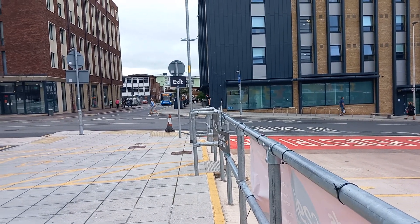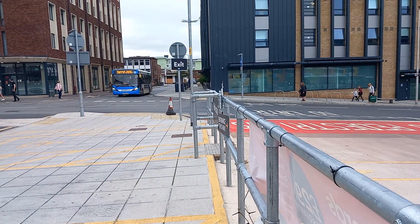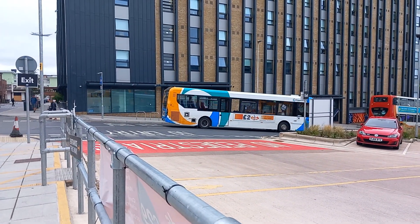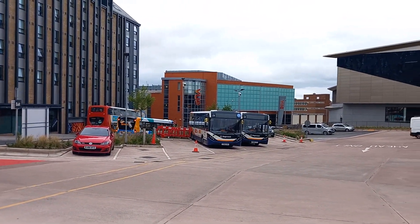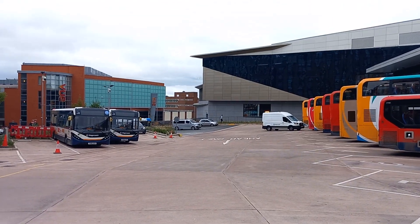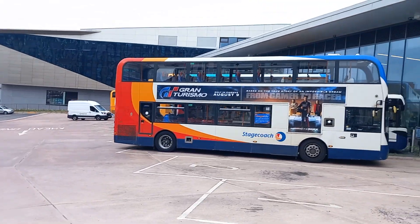Nice variety of buses today. They're testing that MMC again - 37476. There's an A departing to Alphington, which is 10692 I believe. It's 10692 on the 8 to Alphington via St. Thomas, St. Thomas Railway Station, ex-St. Thomas.